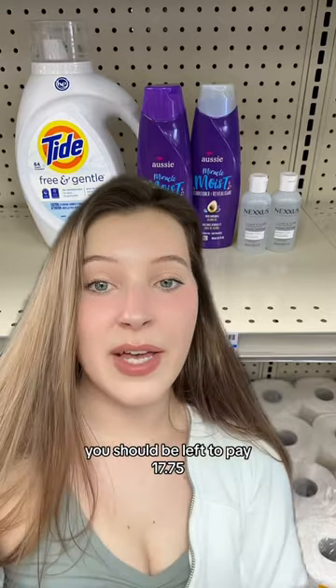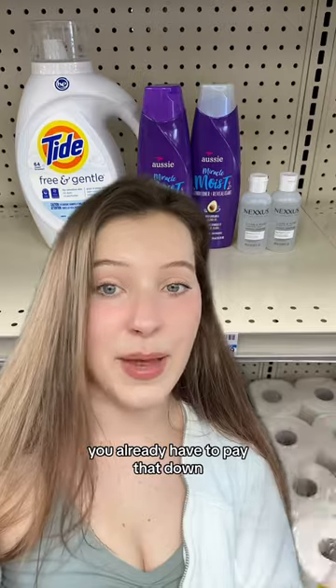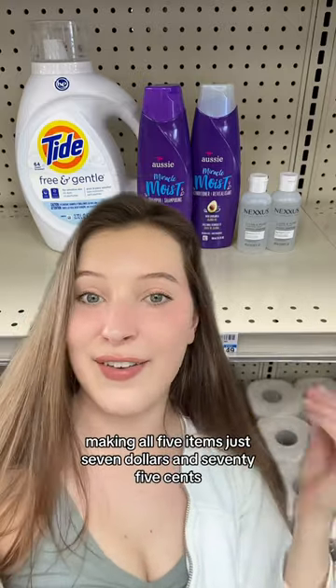After coupons, you should be left to pay $17.75, which you can either pay with cash or use extra bucks you already have to pay that down. But you're earning back your $10 extra buck, making all five items just $7.75.